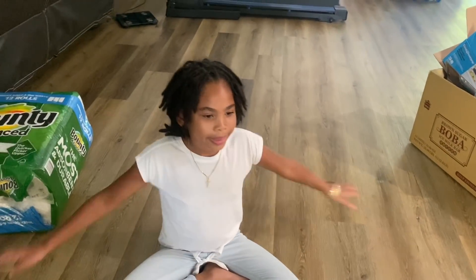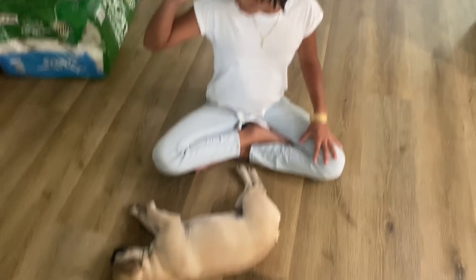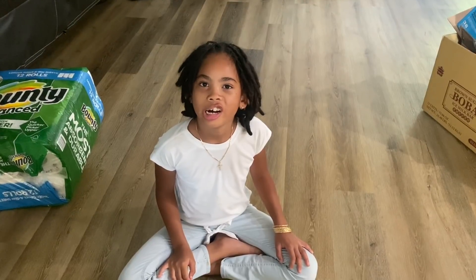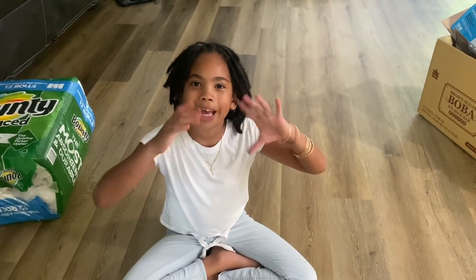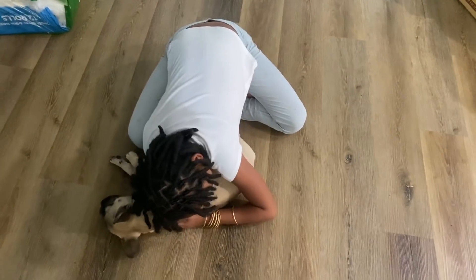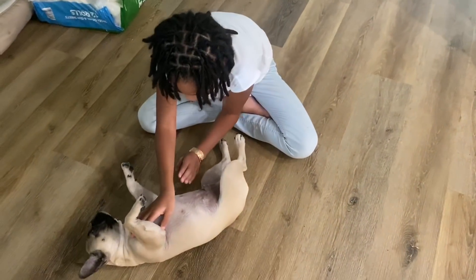All right, Juice is about to get in the pool. Thanks for watching — subscribe and hit the bell. Let us know if you guys have any suggestions, fun things for Frenchies. Share your Frenchie stories.